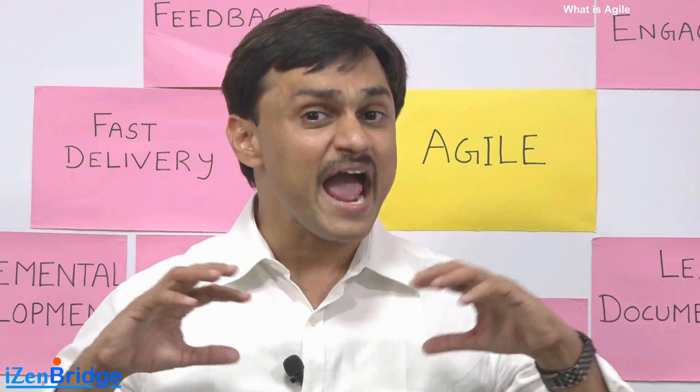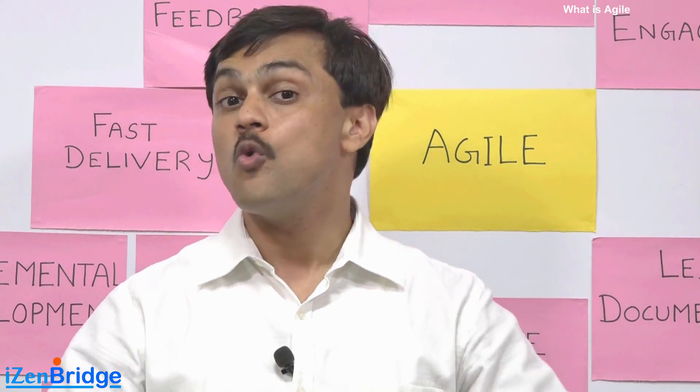What is Agile, why should we go for it, and what attributes does it have? When I ask these questions in my classes, people come up with various attributes. In this video, I am sharing those attributes, and they will help us in understanding Agile.